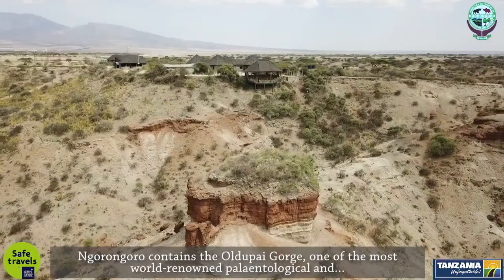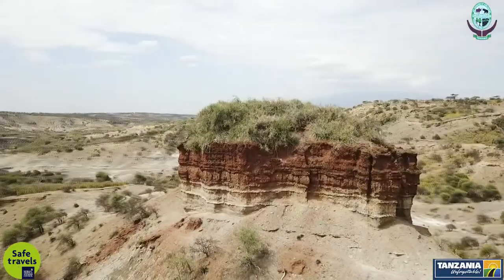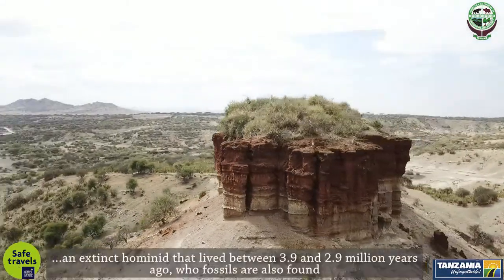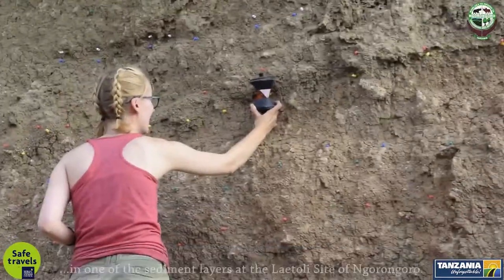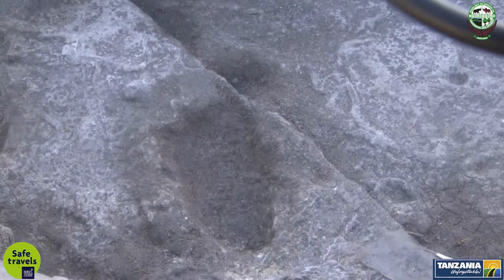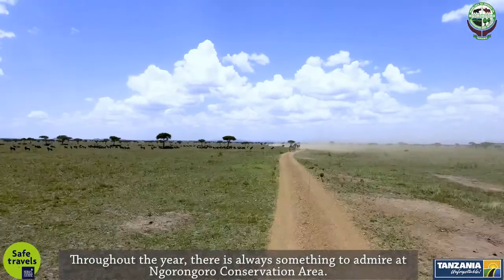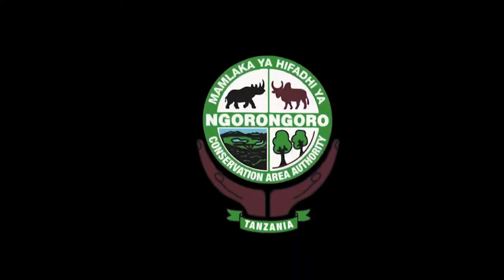Ngorongoro contains the Oldupai Gorge, one of the most world-renowned paleontological and archaeological sites. The Laetoli footprint trail of almost 27 meters long was most likely made by Australopithecus afarensis, an extinct hominid that lived between 3.9 and 2.9 million years ago, whose fossils are also found in the sediment layers at the Laetoli site of Ngorongoro. Throughout the year, there is always something to admire at Ngorongoro Conservation Area. Welcome to Ngorongoro in Tanzania, East Africa, for an unforgettable experience.